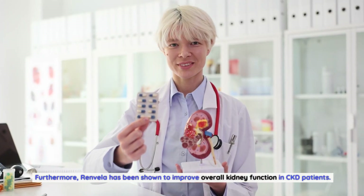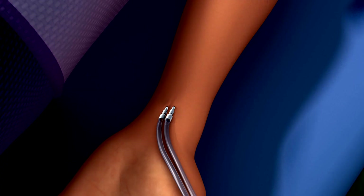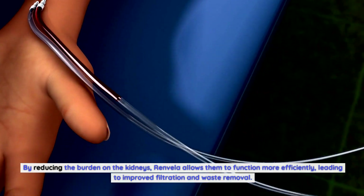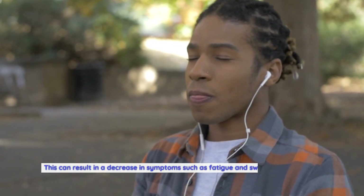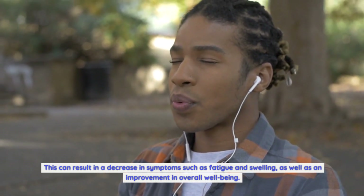Furthermore, Renvella has been shown to improve overall kidney function in CKD patients. By reducing the burden on the kidneys, Renvella allows them to function more efficiently, leading to improved filtration and waste removal. This can result in a decrease in symptoms such as fatigue and swelling, as well as an improvement in overall well-being.